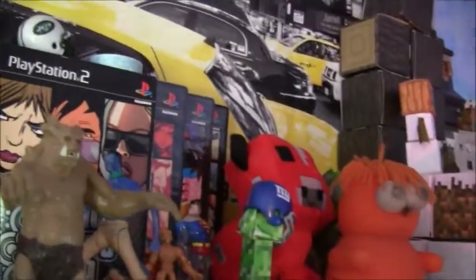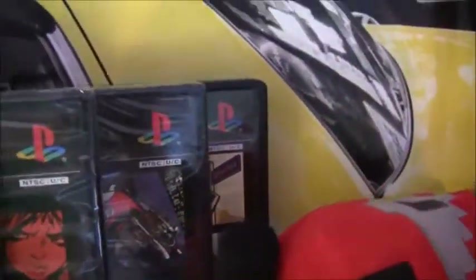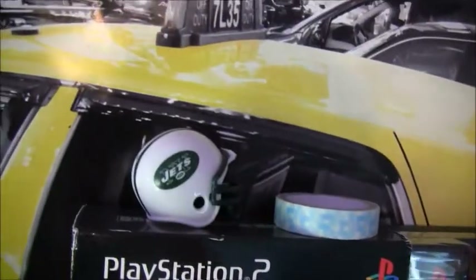Well, it's somewhere. And then I found all these Grand Theft Autos. I don't even have a PlayStation 2, but all these Grand Theft Autos aren't even open except for San Andreas. New York Jets helmet.